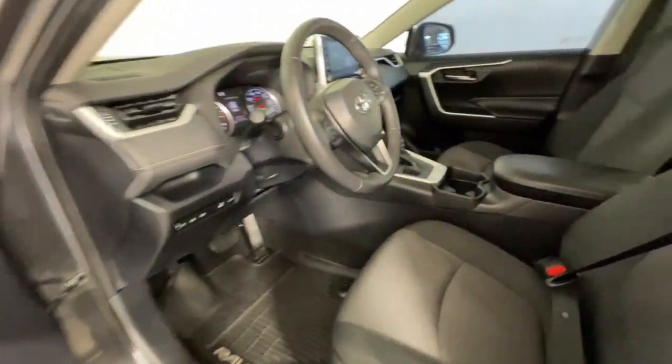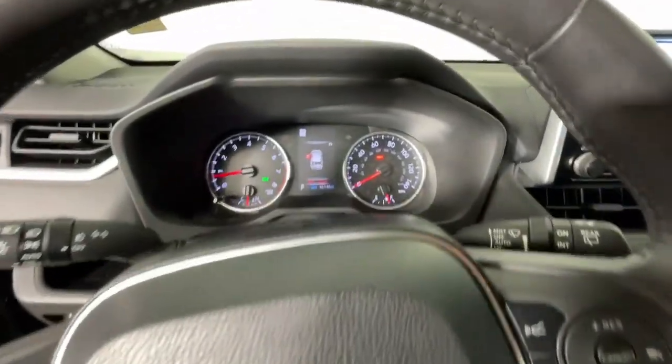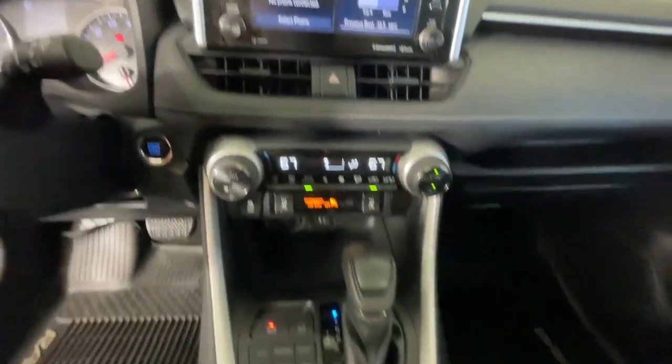These are just some of the great options this vehicle comes with: Apple CarPlay and/or Android Auto, Sun Moonroof, and Keyless entry.